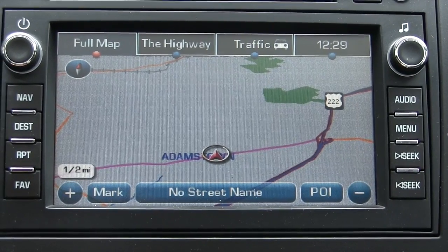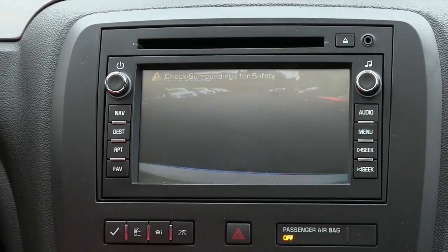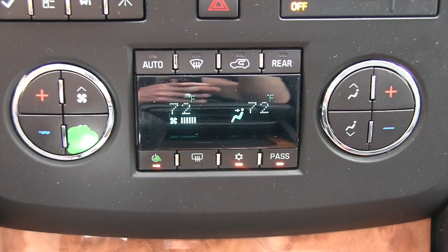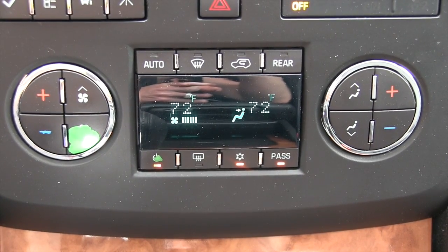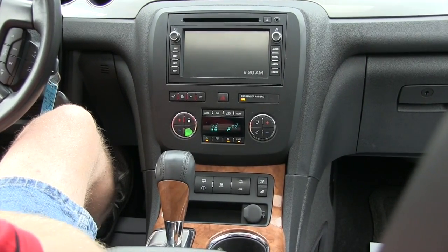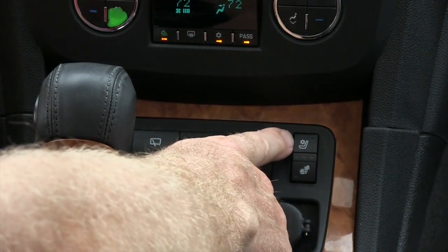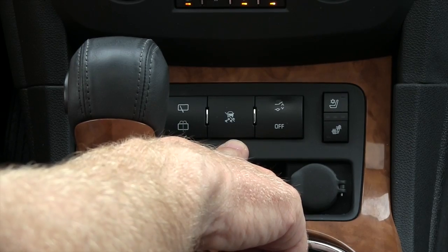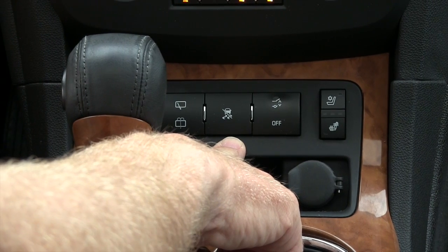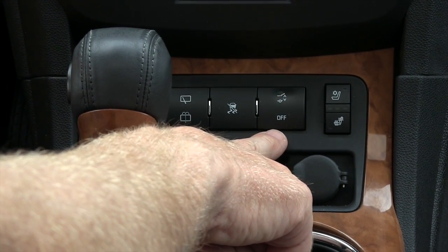It does have navigation. As soon as you put the vehicle into reverse it will automatically go into backup camera mode. It has dual climate control, meaning the passenger and driver can each adjust the temperature to their desired setting. You have heated seats and in the summertime air conditioned seats. You have traction control, which is a nice safety feature to help control the vehicle in the event of a skid, and you also have a power lift gate.